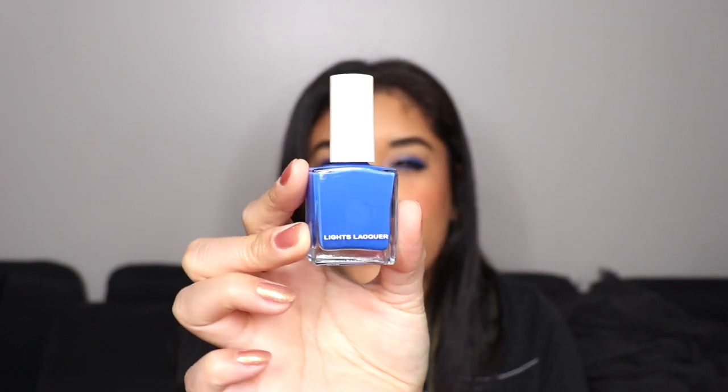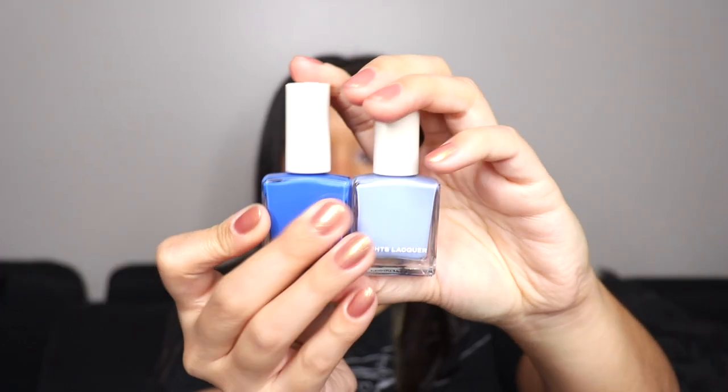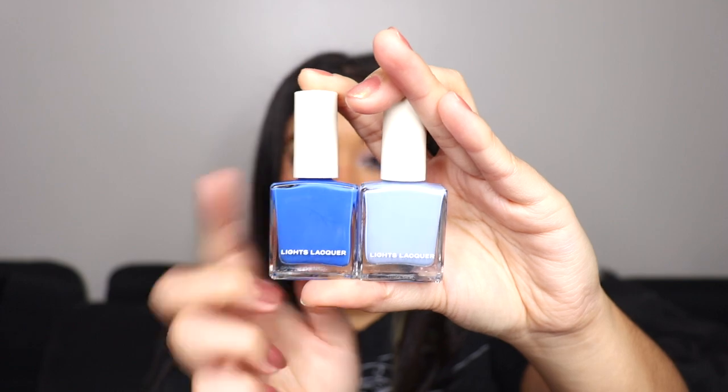I debated whether to do a ranking since there are only two, but I do have a favorite — and it's gonna have to go to Porter. I just love a mid-tone blue like this, and I see myself wearing it more than Saint Claire. Even though they are both so beautiful, Porter is definitely my favorite out of the two — but Saint Claire is gorgeous.